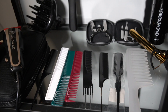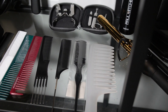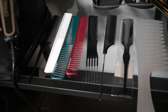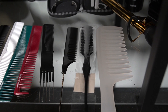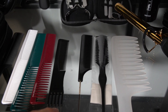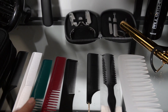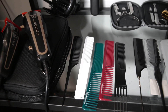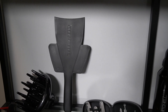Now talking about combs — they gave us a good amount. There's a clear one for detangling, a razor comb, a red tail comb with silver which is for coloring, one with a little pick on the end and teasing in the front, three cutting combs, and another red tail comb with a plastic end.